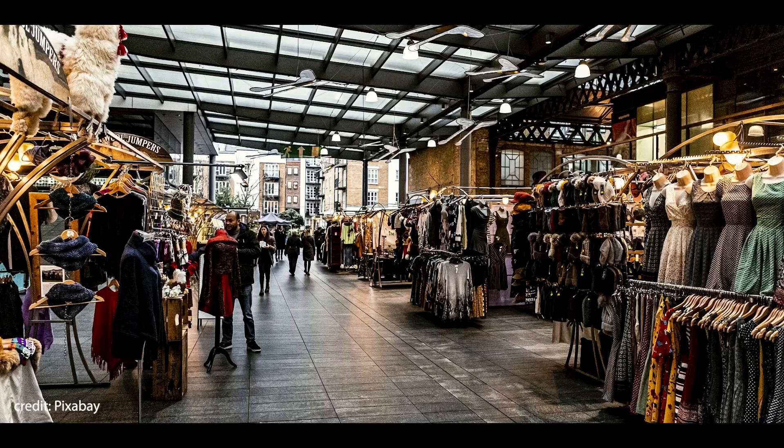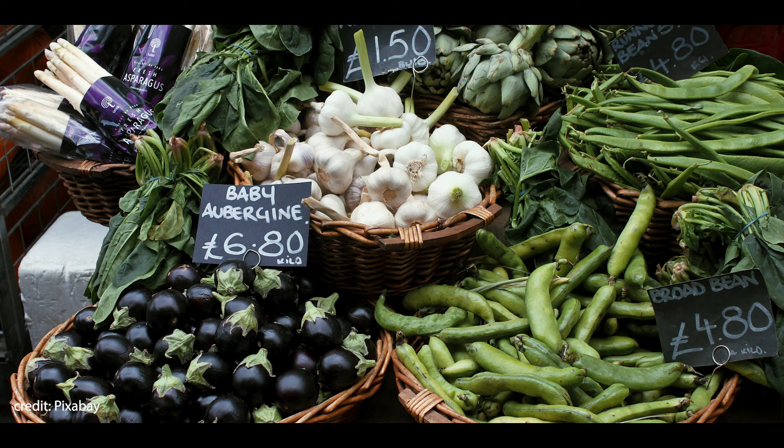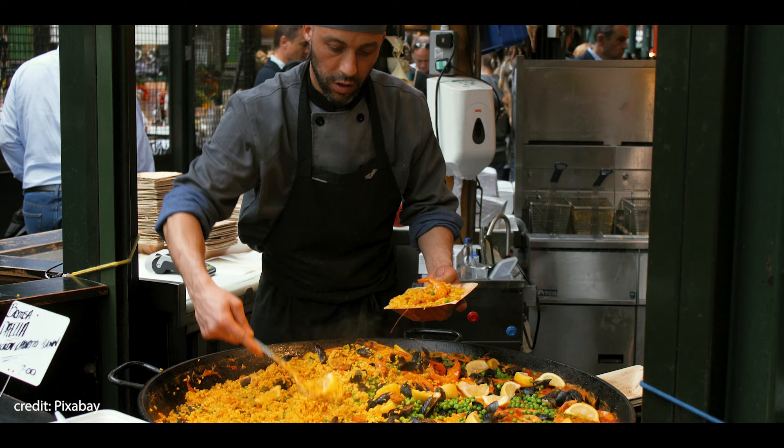A bonus addition to the list is Eataly — not quite a market and definitely not outside, but it only opened this summer and has already been very popular with tourists and locals alike. It is an Italian deli market spread across three floors near Liverpool Street, and just the fact that it's an entire market dedicated to Italian food meant it had to be included. Also worth visiting is Spitalfields — a lively East End area close to Brick Lane with crafts, fashion, restaurants, cafes, and much more at Old Spitalfields Market.